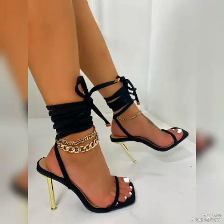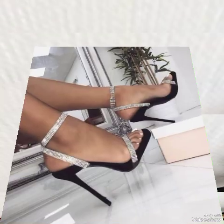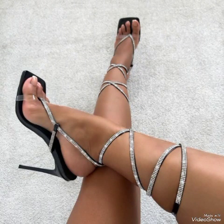Hello friends, how are you? I hope you all are fine, doing well, and enjoying the best condition of health. Welcome back to my YouTube channel. Today in this video I talk about different colors and different designs of beautiful high-heel sandals for ladies and girls.